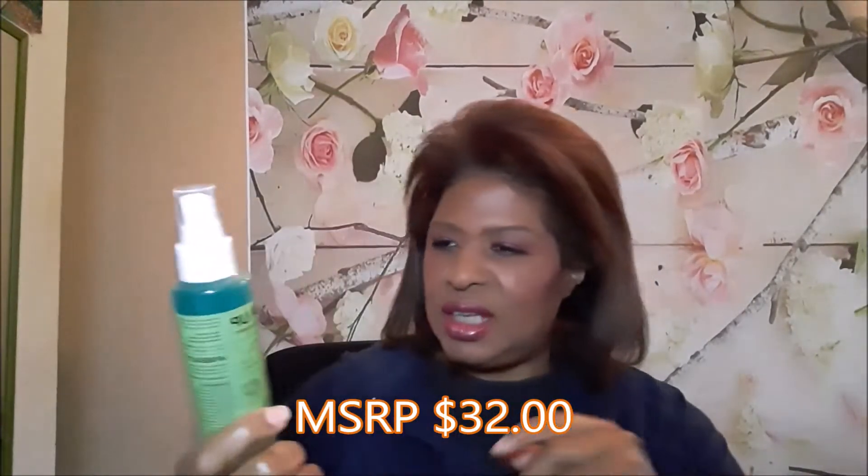From INN Beauty Project, it's called Power Up Dual Phase Setting Mist. So we have a setting spray, and this is supposed to reduce redness, dark spots, and all kinds of things too, as well as being a facial spray. That should be interesting.